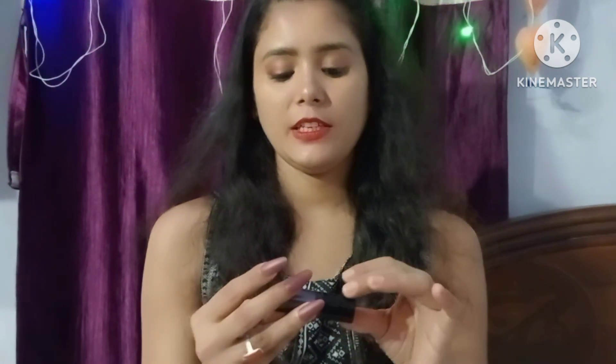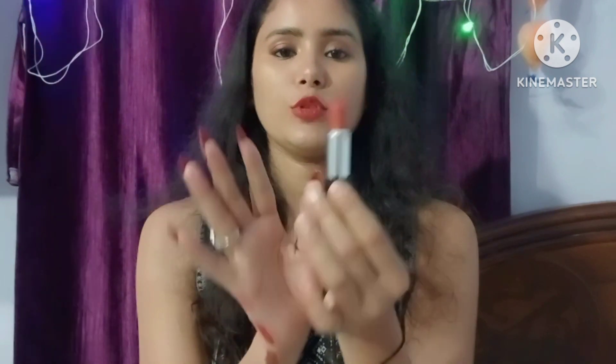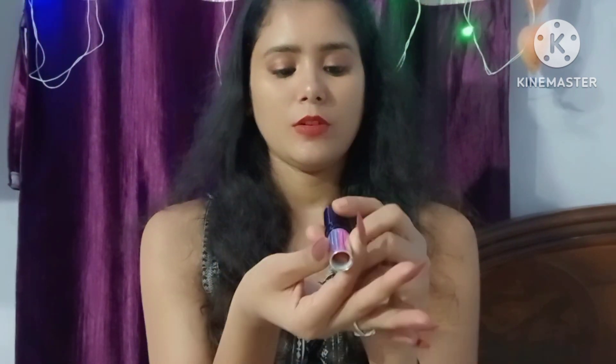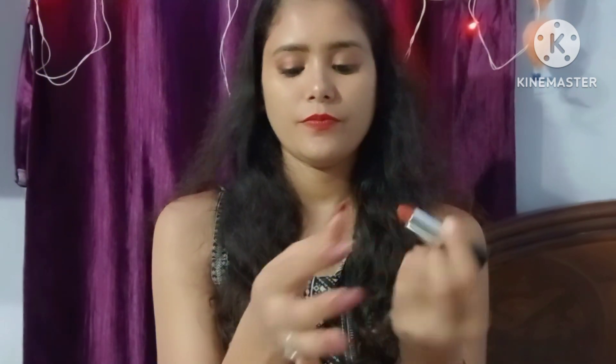I went to a high-range store and picked up the Lakme Absolute Matte Melt. This color is one of my favorites — I really like it. The shade number is 305 and I will show the shade.